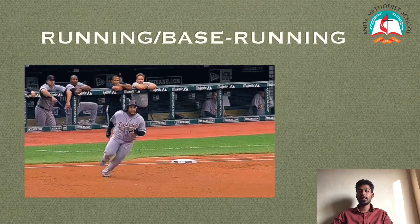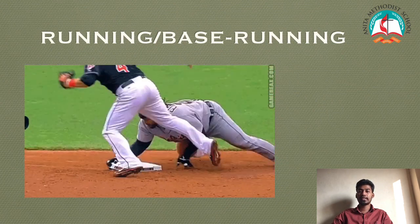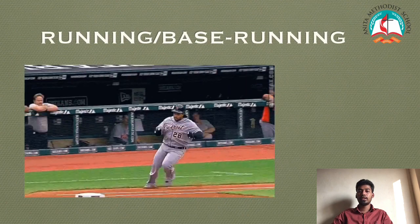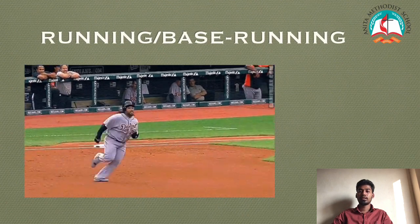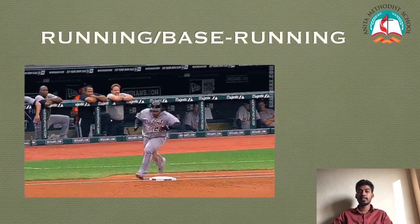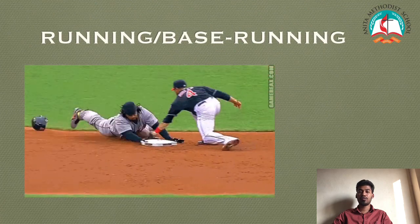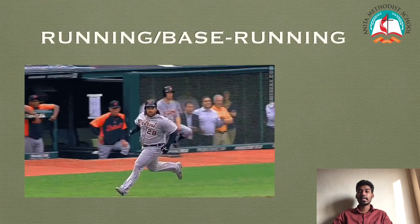Base Running. This is a very important skill you need to master because it allows you to advance safely from one base to another with your full speed and agility.